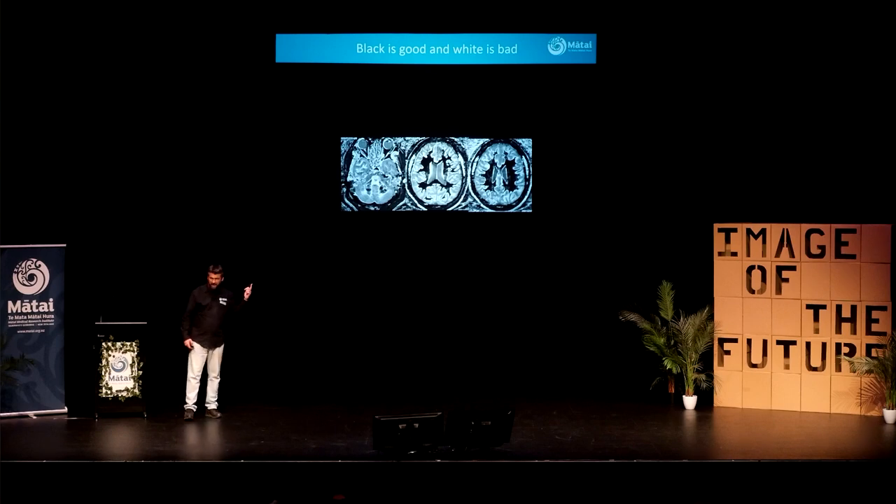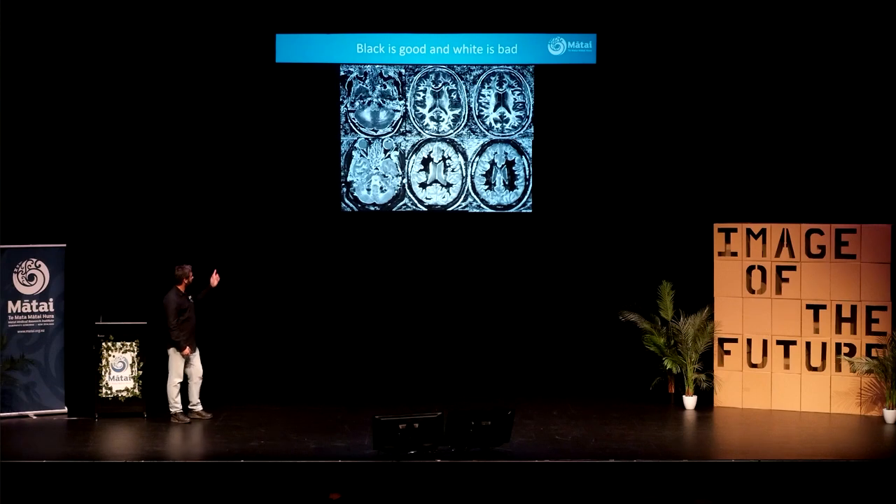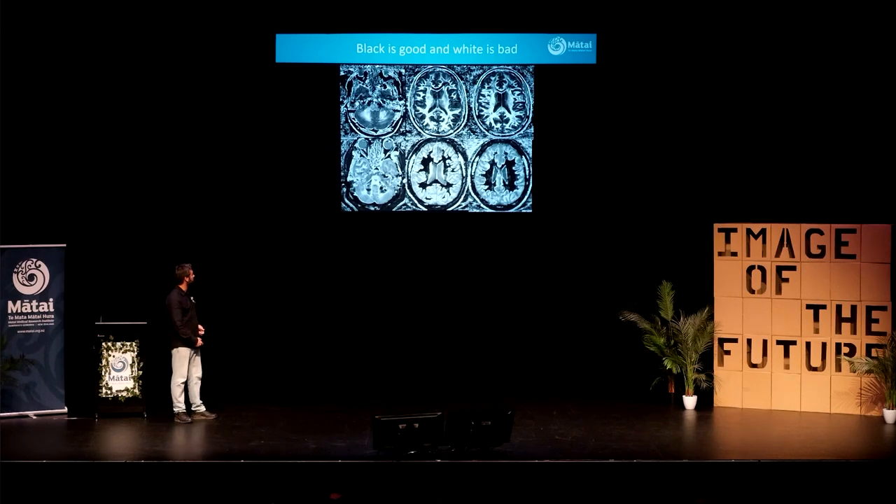So — black is good, healthy. And we've had several cases now: not healthy, not healthy, not healthy. It's not a good situation to be in.